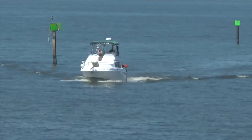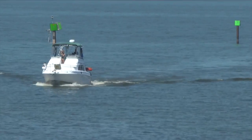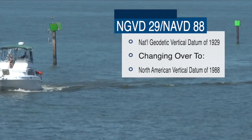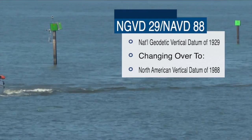The Water Management District says it's moving to a new measuring standard to improve the accuracy of water level data. For decades, it has been the NGVD-29. Now it's moving to what's called the NAVD-88.